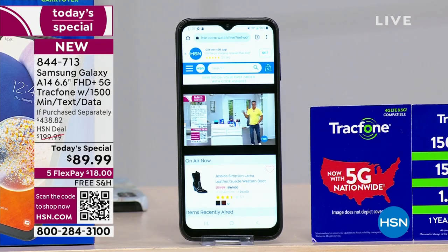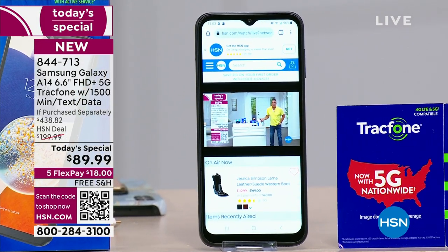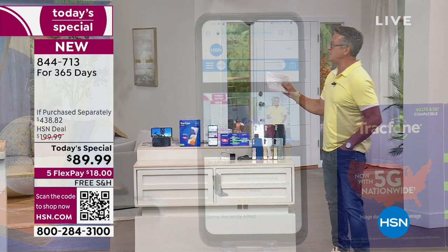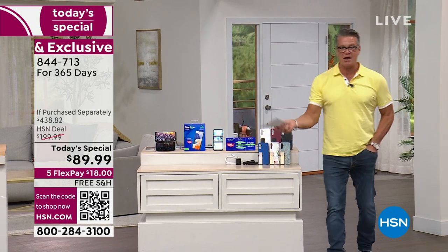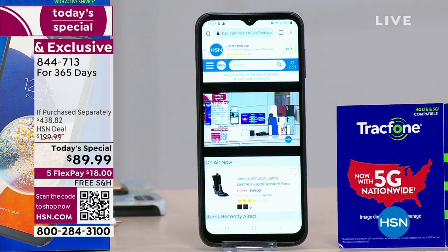Some people, it doesn't take them a year — it takes them 10 months to use the service. Some people, it takes 14 or 15 months. We're going to give you the full year of service built into the phone. So guess what you won't receive? You won't receive a bill. Nobody's going to send you anything saying you owe $200 a month. All that is prepaid for you.